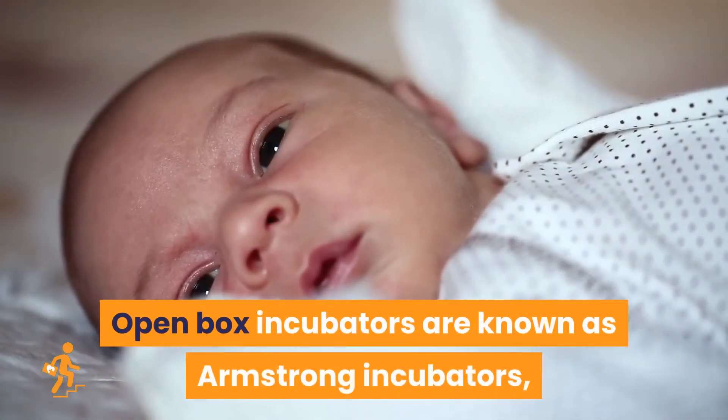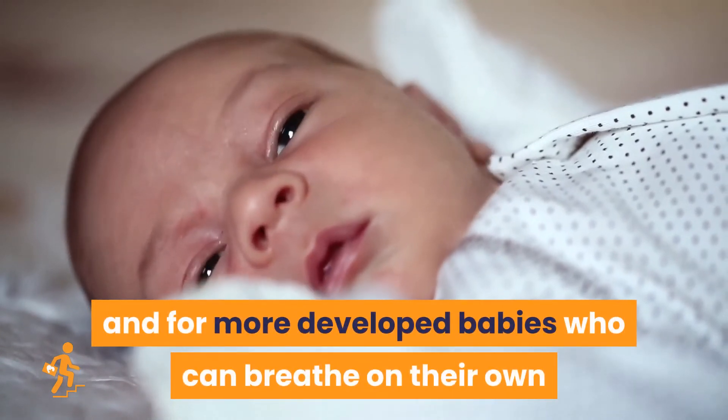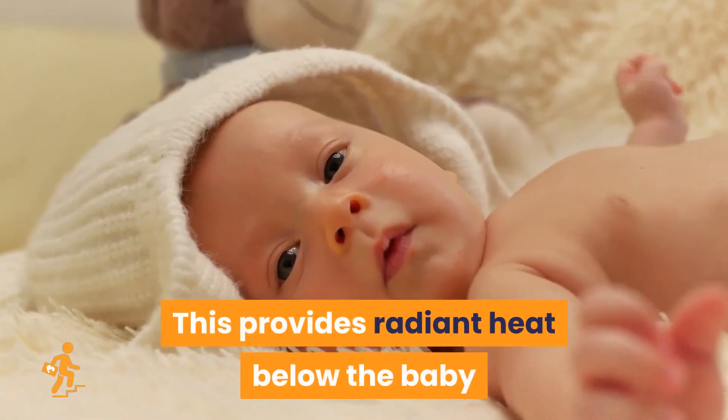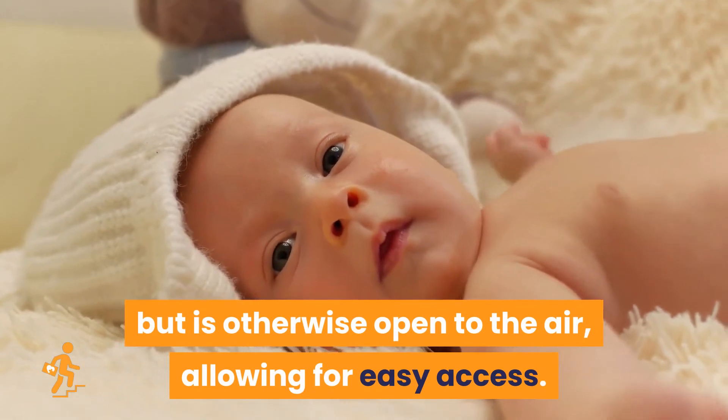Open-box incubators are known as Armstrong incubators, designed for more developed babies who can breathe on their own but still need help maintaining their body temperature. This provides radiant heat below the baby but is otherwise open to the air, allowing for easy access.